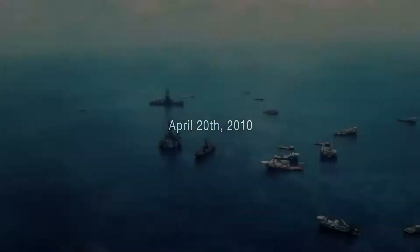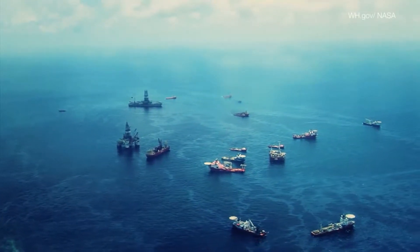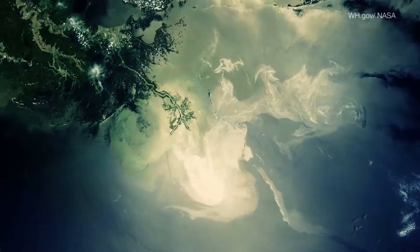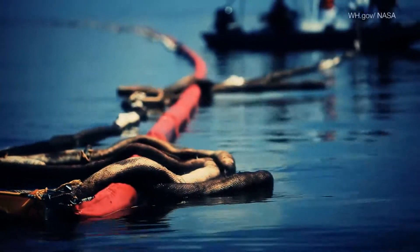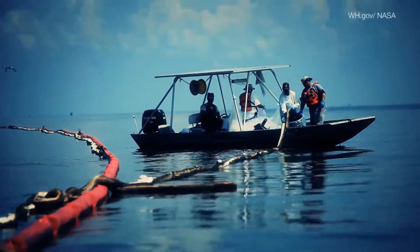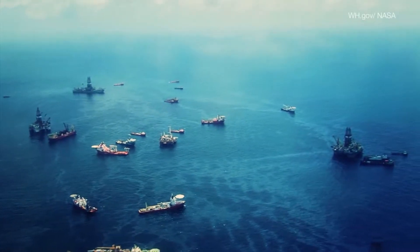On April 20th, an explosion ripped through the Deepwater Horizon drilling rig. A mile beneath the surface of the ocean, oil began spewing into the water. Because there had never been a leak this size and this depth, stopping it tested the limits of human technology.